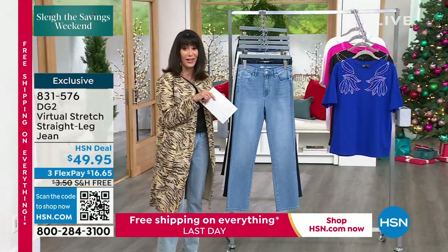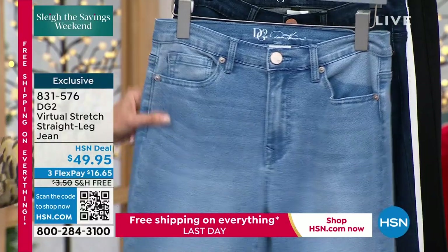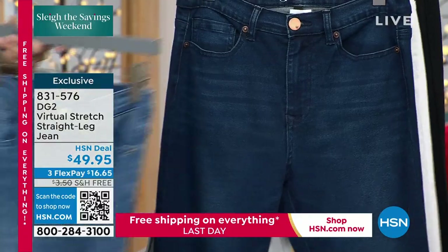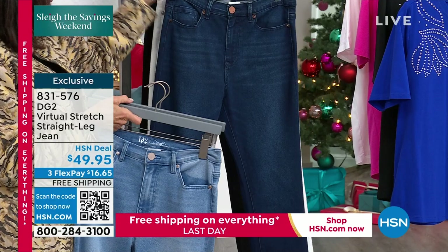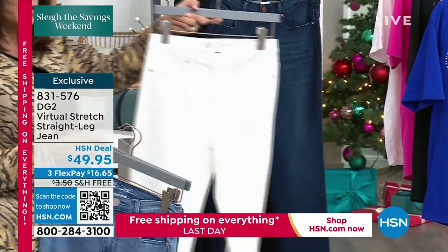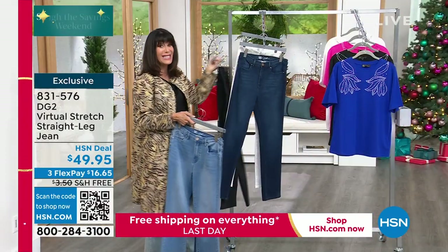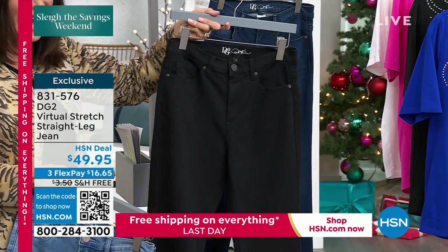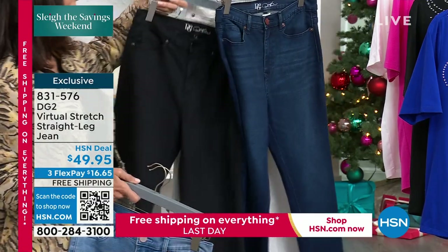Like I said, I filled in today so I had a challenge finding my size. This jean, whether you're going for the chambray — let me put all the denims together. There is the midtone, the indigo, available in white, and — oh, yes, my friends — first time ever black. In the straight leg, $49.95 also, which is a ridiculous price for virtual stretch.